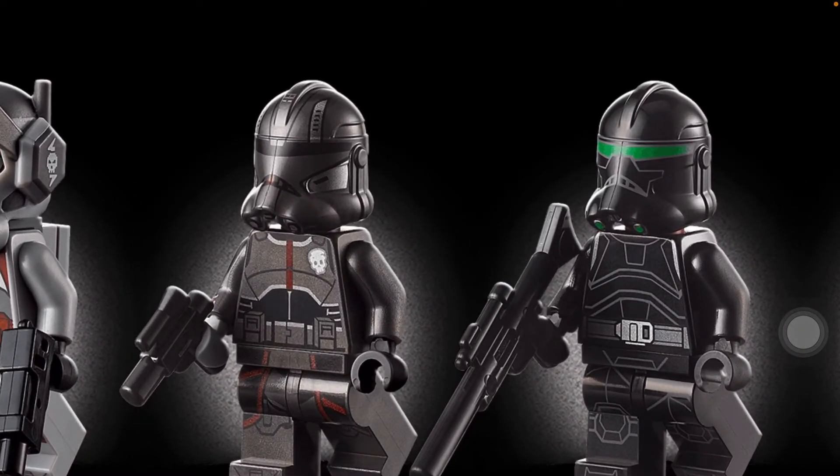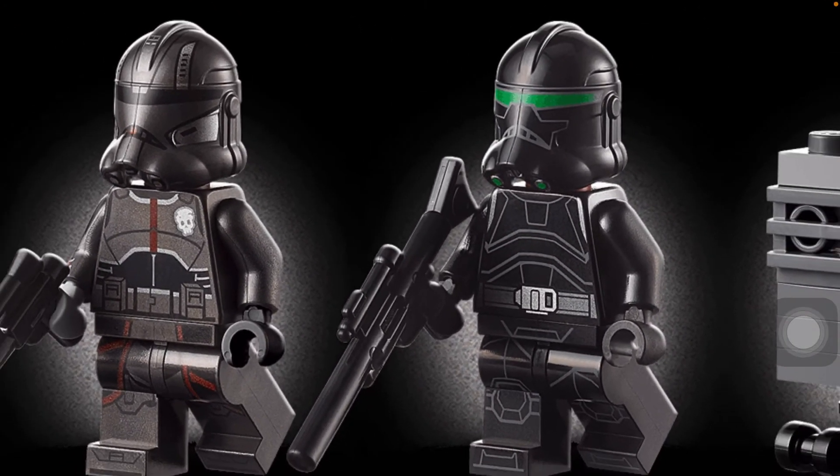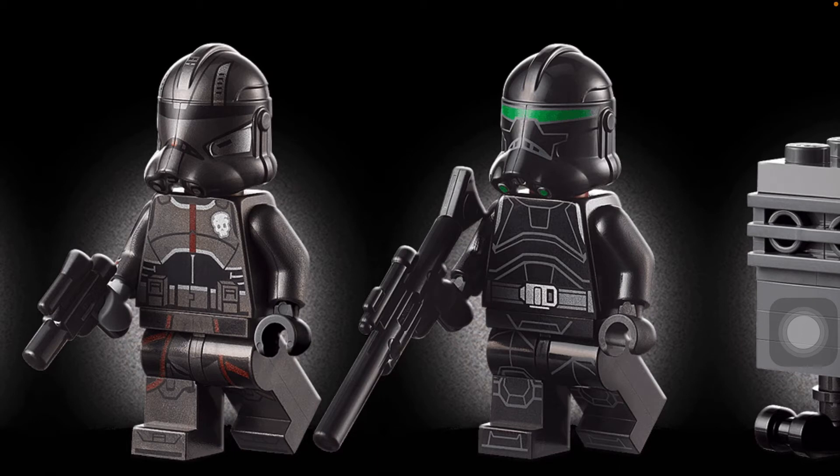Also, Crosshair is missing his rangefinder that he has. It should have been included. I also think that he should have had his regular armor and not the Imperial armor. They could have just saved the Imperial armor for another set.